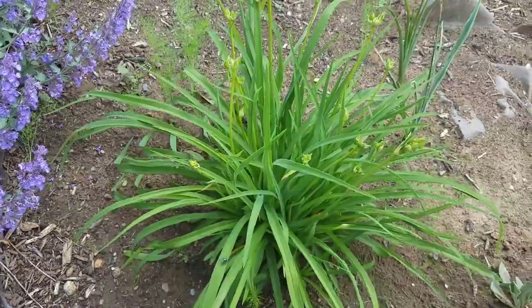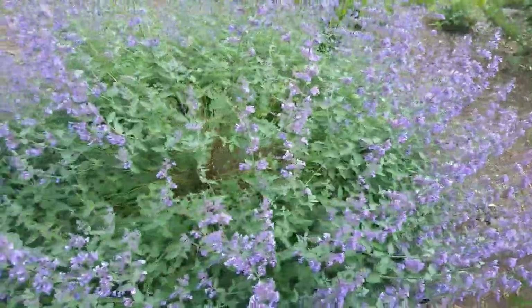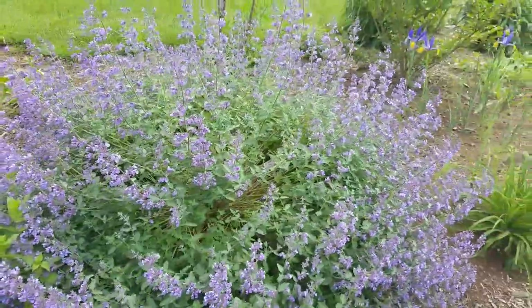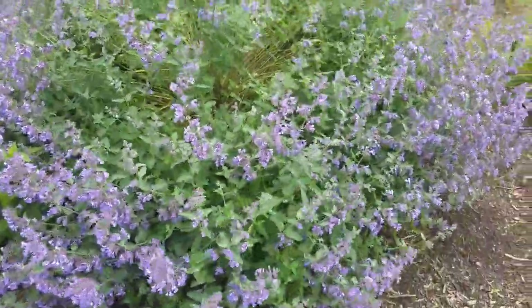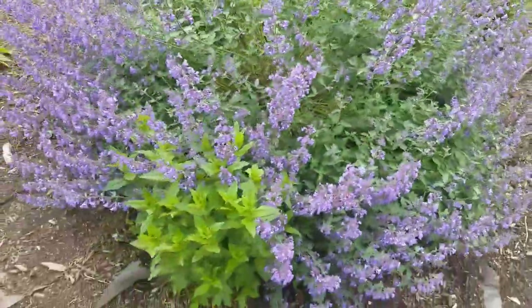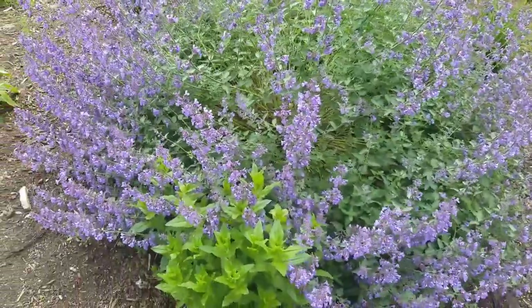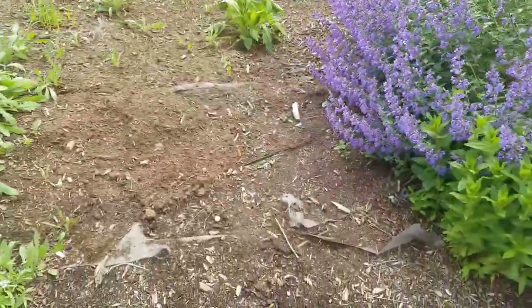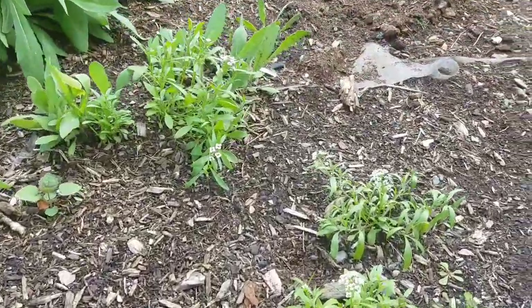Here's another catmint — this one gets really, really big. I actually have to cut my catmint back once after blooming and then again in the fall, they get really big. They bloom a very long time and they're deer resistant.